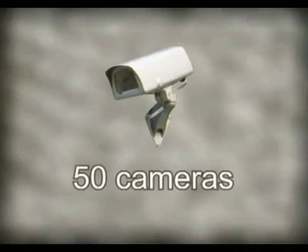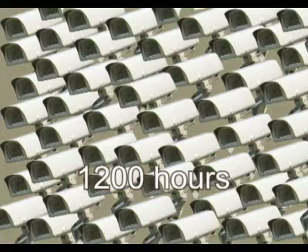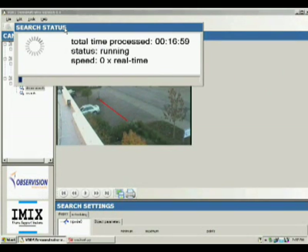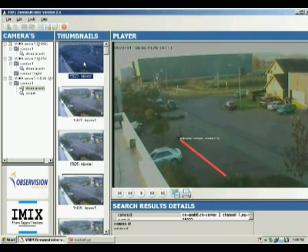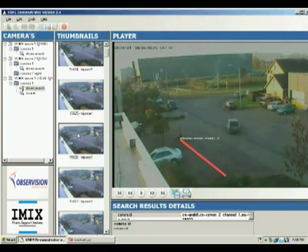50 cameras operating around the clock produce 1200 hours of footage a day. Observation ensures that all the footage taken by the security cameras is immediately analyzed in full. It is then stored in a database. This makes it possible to run a search at a later date with great precision, unprecedented speed, and at a fraction of the usual cost.